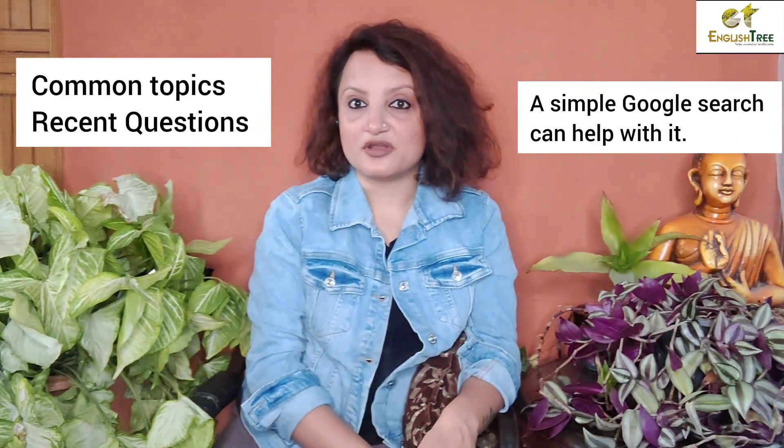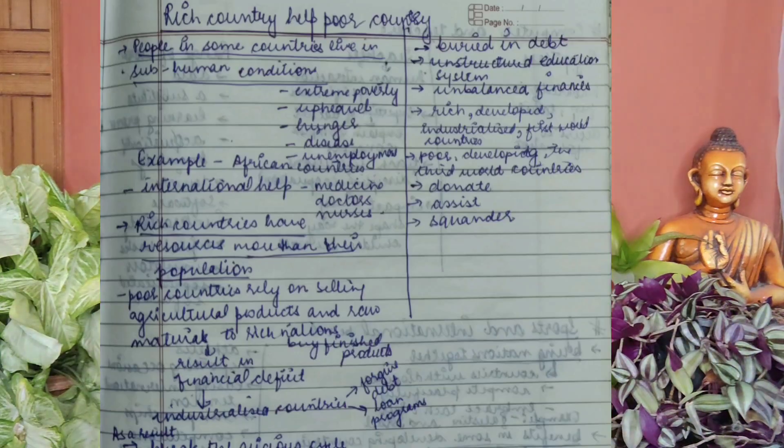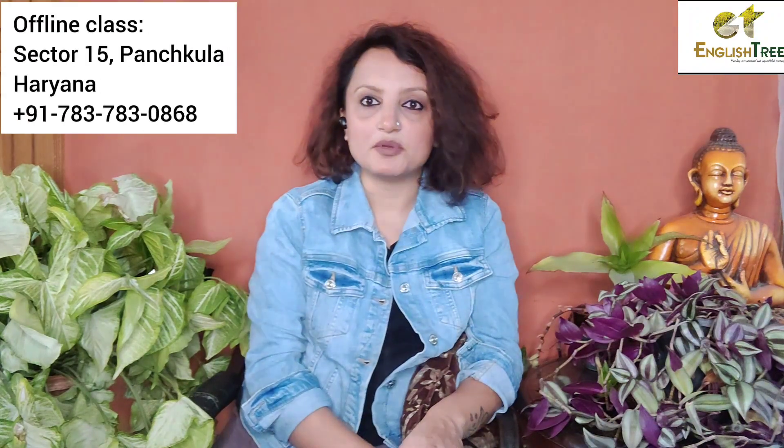What I did was I asked two types of questions: commonly repeated topics and recent topics. I made a list of both. Then I started developing content — for each topic, what are the benefits and drawbacks, what are the causes and solutions — along with my topic vocabulary and which words I can use. After doing this, I had the confidence that there is nothing I am not prepared for.